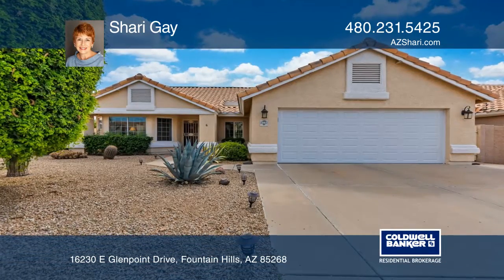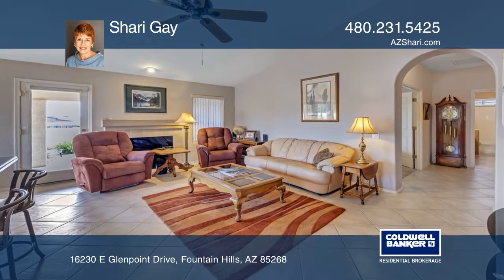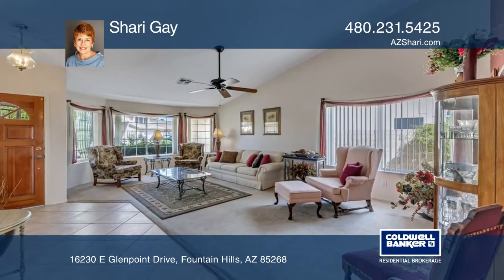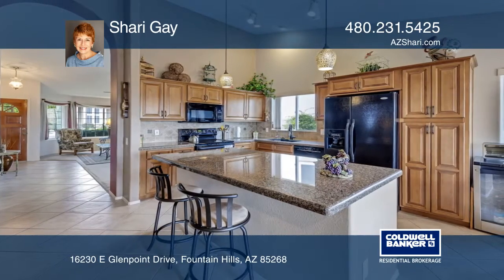Enjoy the Four Peaks and Superstition Mountain views to the east from this slightly elevated lot in one of Fountain Hill's favorite neighborhoods. Located near shopping and schools, this three-bedroom, two-bath home also has access to a community pool,